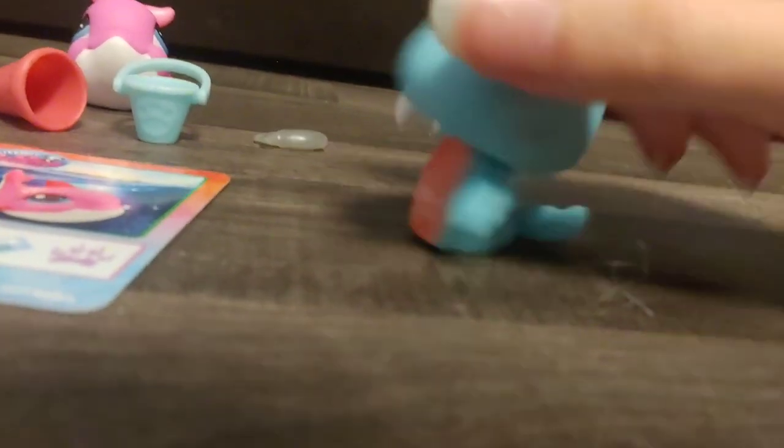And here's the last set. It came with this blue seahorse — or, this is not a seahorse. Whatever the name of it is, but very cute. And then my favorite one from this: the dolphin. It's a pink dolphin. Oh my god.